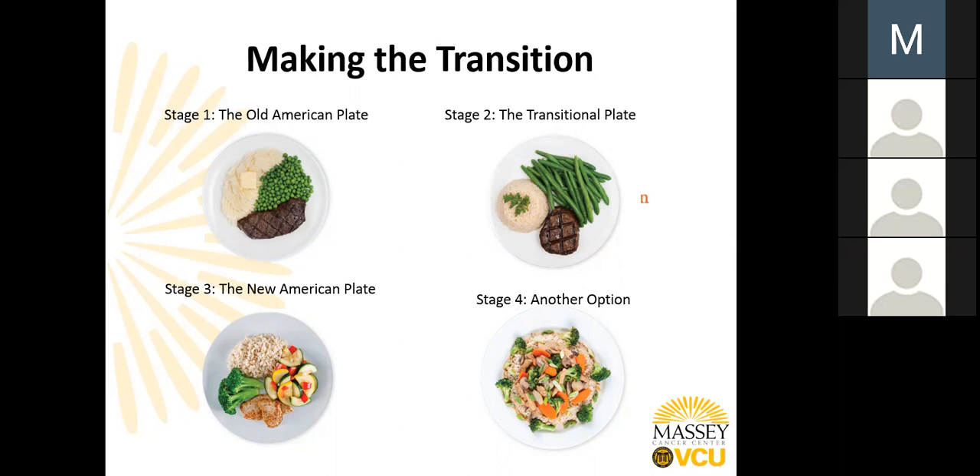As you can see from the plates on this slide, stage one — the old American plate — includes a large portion of meat covering half, if not more, of the plate and starchy vegetables. Stage two, the transitional plate, is a little better with a more appropriately sized portion of red meat, maybe approximately three ounces, a whole grain, and vegetables. Stage three is the New American Plate, setting us up for better health with two-thirds plant-based nutrients and one-third or less animal-based protein. Stage four is the one-pot meal, also meeting the recommendations — a great way to incorporate whole grain nutrients and vegetables while using meat as a condiment or in small amounts just for additional flavor.